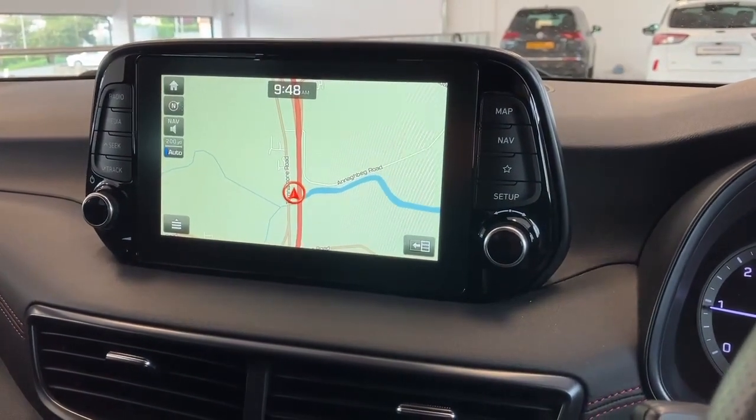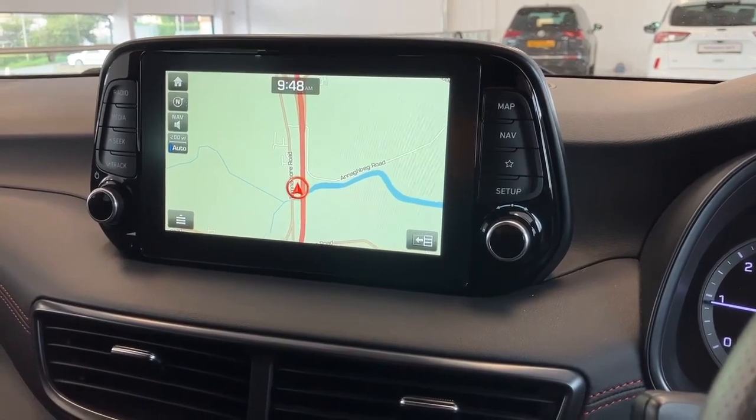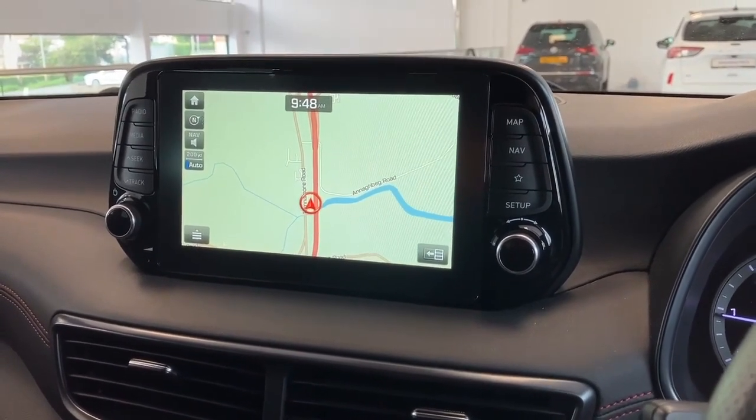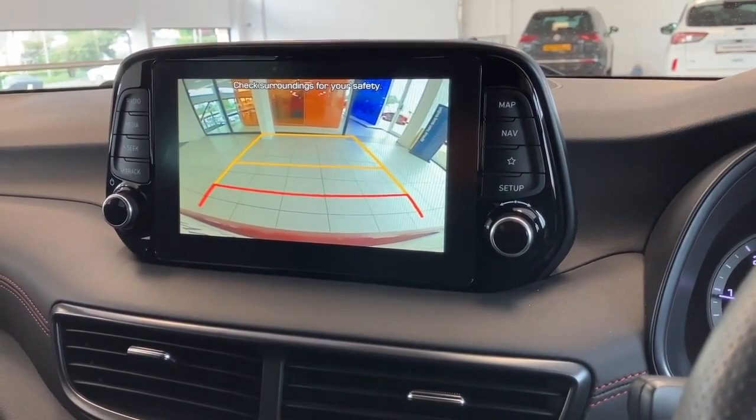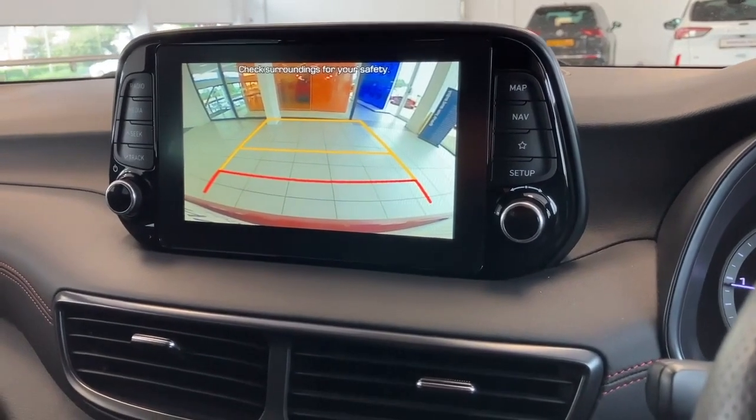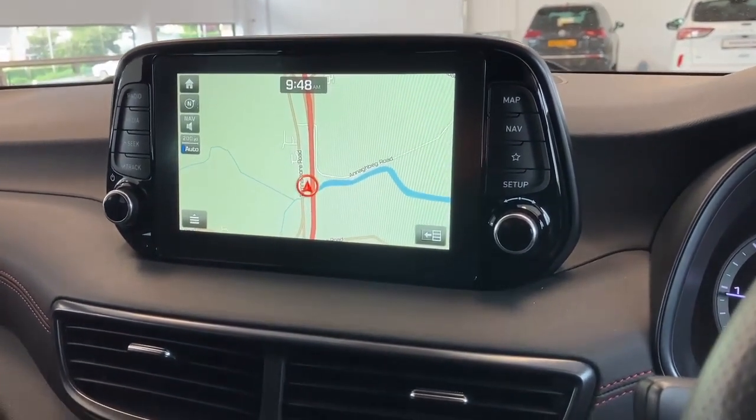Moving across to the large screen, it's a full color display which integrates satellite navigation and digital radio. The car also comes with a rear parking camera and parking sensors — pop it in reverse and you'll see a nice clear image with dynamic steering lines to guide you into a car park space or driveway.